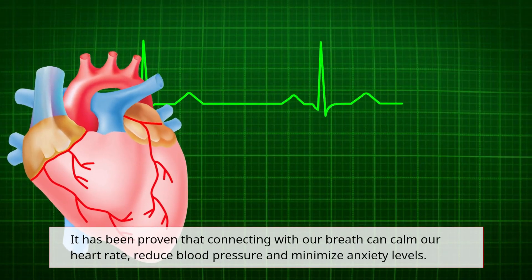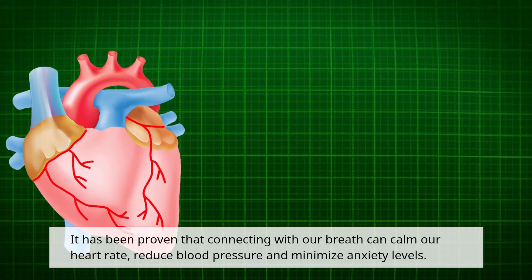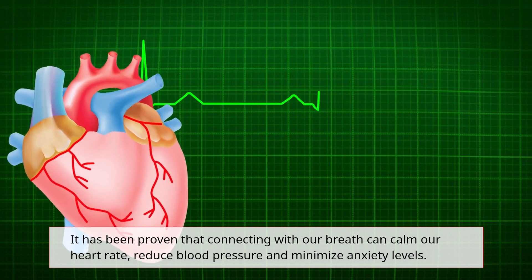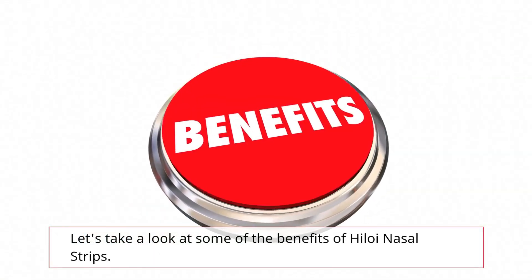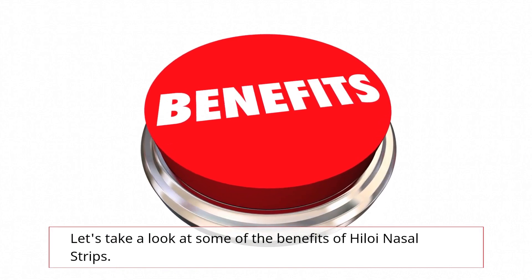It has been proven that connecting with our breath can calm our heart rate, reduce blood pressure, and minimize anxiety levels. Let's take a look at some of the benefits of Hyloi Nasal Strips.